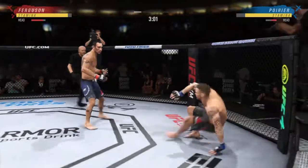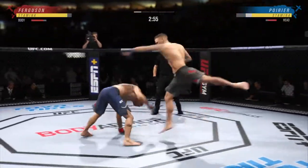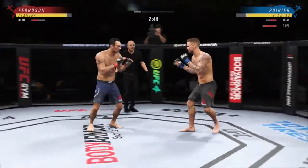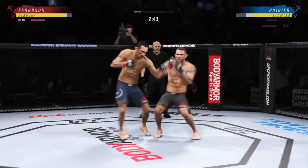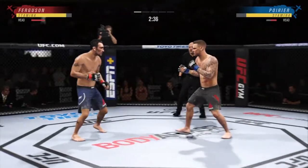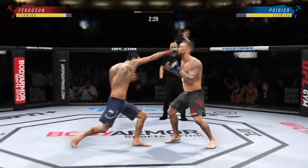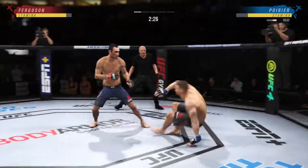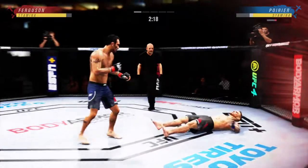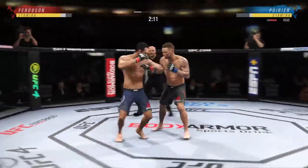Goes down again. Back to the feet. Under three minutes now to go in what has been a very fast-paced opening round. Combination for Ferguson is good — yeah, he's mixed it all up. What a fantastic strike to throw at the exact right moment. He's hurt bad, he's gotta press him — he's gotta go chase that finish down now.